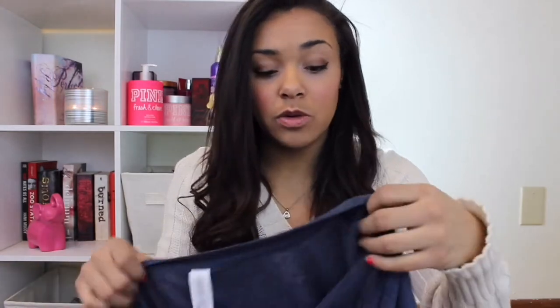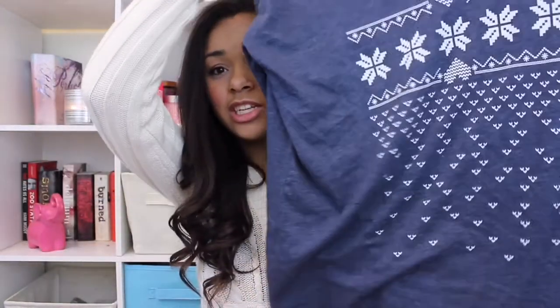My mom also bought me some slippers because she buys me slippers every year. These ones are from Forever 21 and they just have these adorable heart print on them — they're like ballet flat slippers and I love them. They're so cute and comfy. And then she also got me some pajamas from Forever 21. I'm really into night shirts lately — I just don't like to wear pants to bed. She got me this cute night shirt with snowflakes on it and it's super adorable.